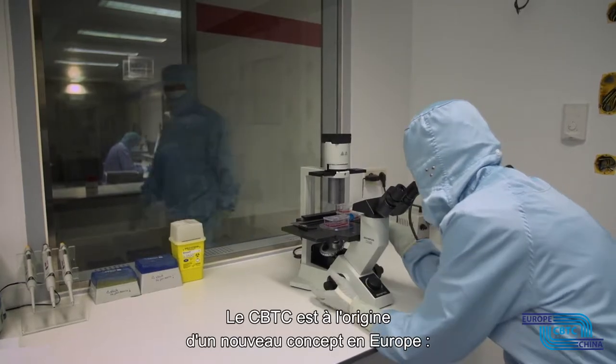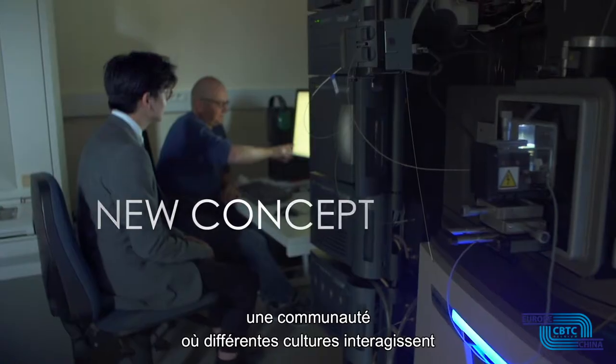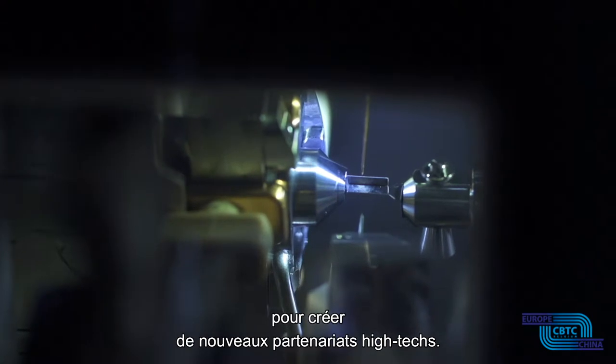The CBTC is the proud author of a new concept in Europe — a community where different cultures can meet and interact to create new high-tech partnerships.